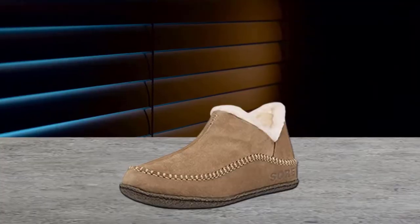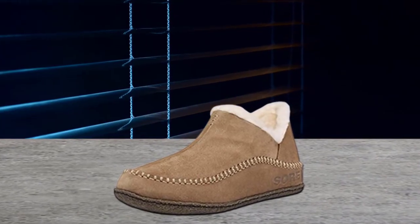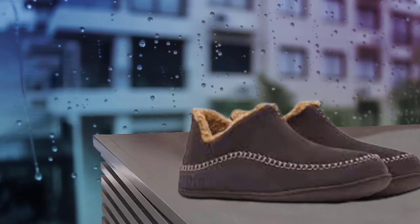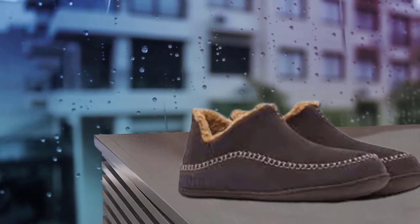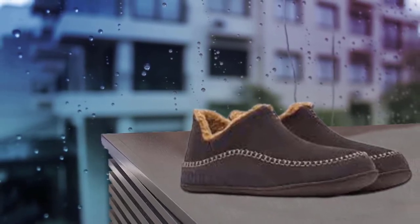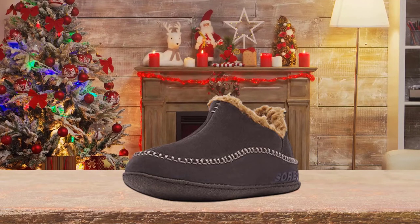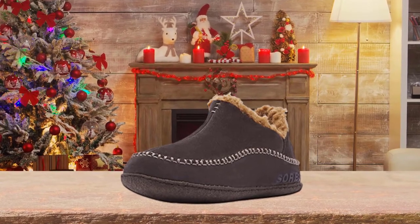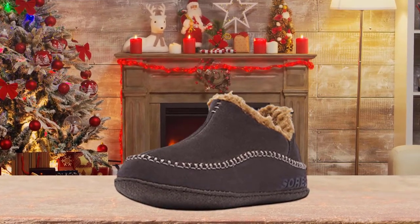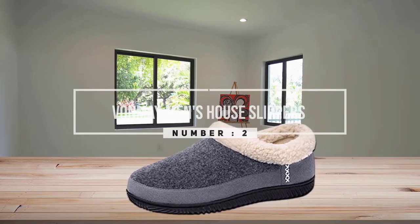These slippers feature a comfort booty design with faux fur lining and a removable EVA insole.